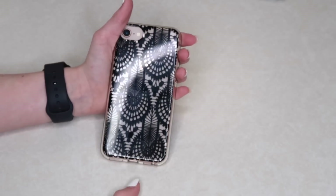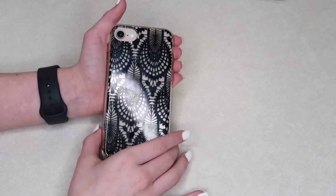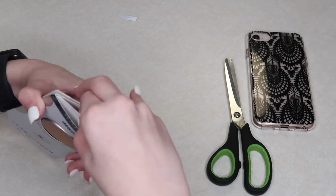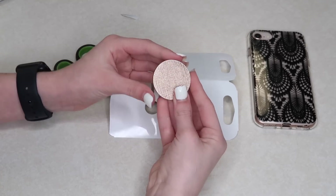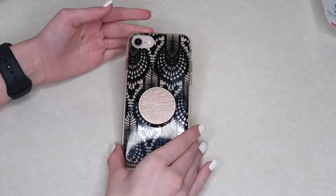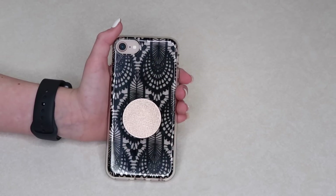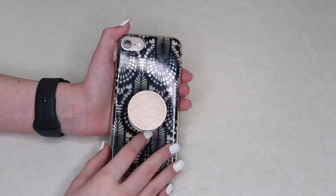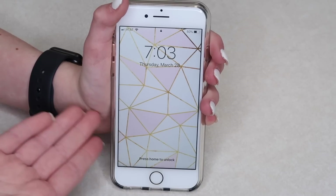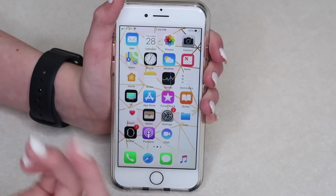The case is on and I love it so much! It's clear through the back so you can see my phone's pink lemonade color — it looks so good with the case. The pop socket is on too, and rose gold has become my new favorite color. Now here's my lock screen: it's pink, white, and gold and I just recently changed it. I love it.